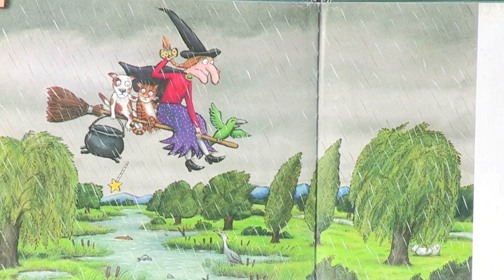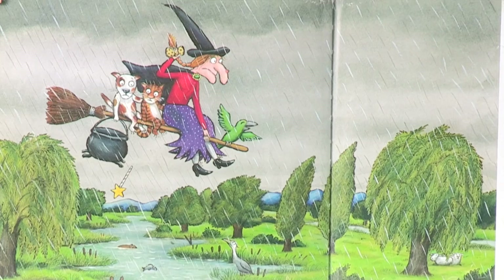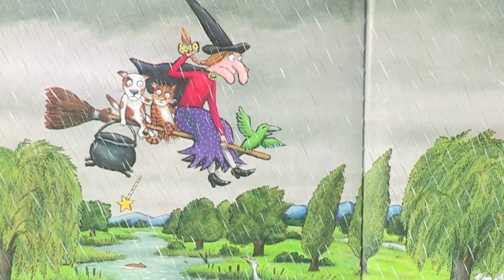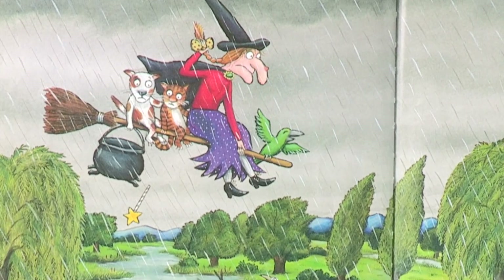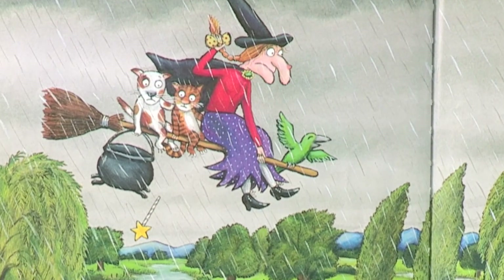Over the reeds and the rivers they flew. The bird shrieked with glee and the stormy wind blew. They shot through the sky to the back of beyond. The witch clutched her bow but let go of her wand. Down cried the witch, and they flew to the ground. They searched for the wand, but no wand could be found.